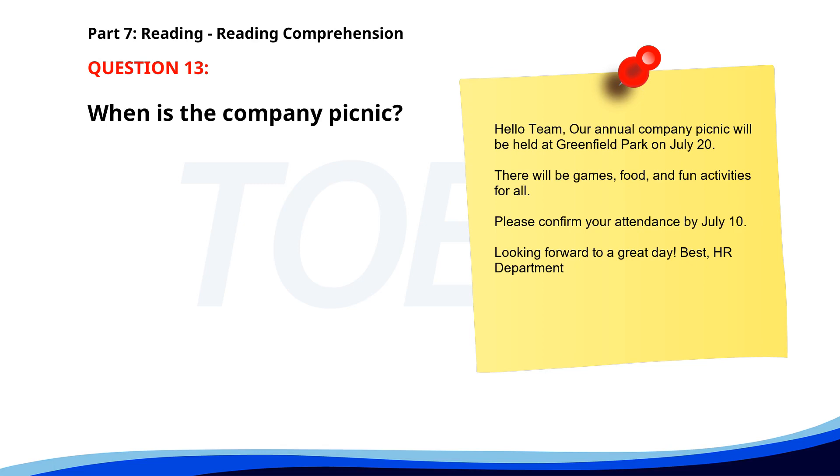Number 13. Hello team, our annual company picnic will be held at Greenfield Park on July 20th. There will be games, food, and fun activities for all. Please confirm your attendance by July 10th. Looking forward to a great day. Best, HR Department. When is the company picnic? A. July 20th. B. August 1st. C. July 10th. The correct answer is A. July 20th.